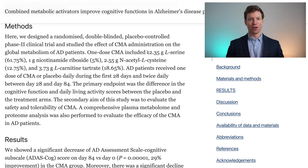The combination of supplements were 12 grams of L-serine, 1 gram of nicotinamide riboside, 2.5 grams of NAC, and 3.5 grams of L-carnitine. This combination is known as the combined metabolic activators.